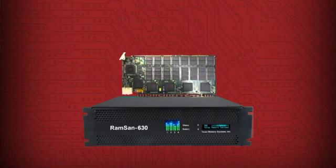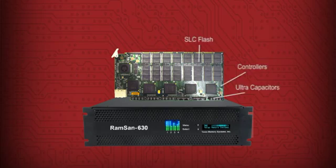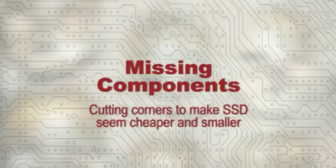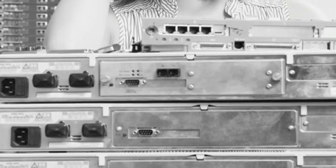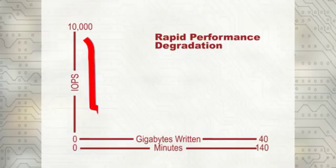Texas Memory Systems' attention to detail is evident in the controllers, ultracapacitors, RAM, and redundant flash chips used in the RAMSAN 630. Frighteningly, other vendors leave out such components and even borrow resources from your server. They save money so their systems can cost less to manufacture without changing the key specifications they tell you about. What they don't tell you about is critical for anyone considering a solid-state disk for an enterprise application.